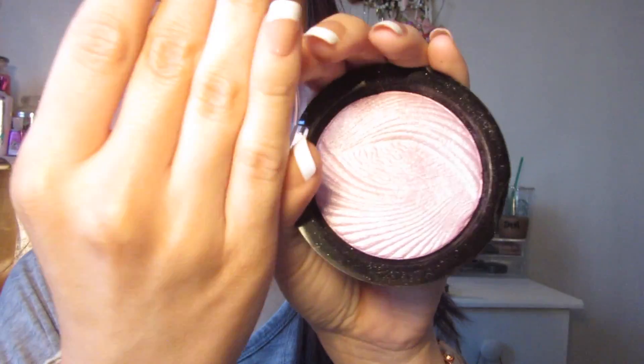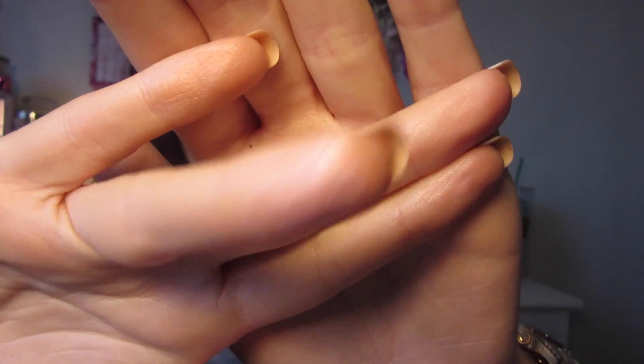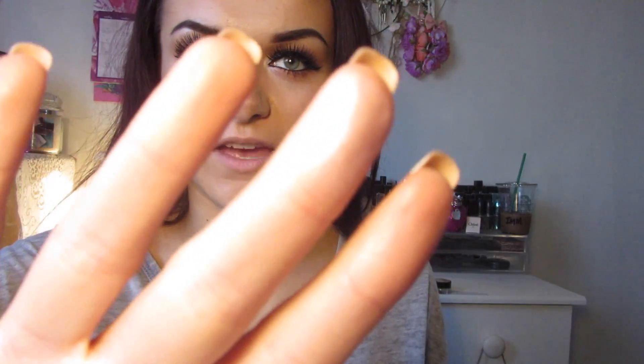Moving on to highlighters — other than the Sleek Contour Kit, I really like the Makeup Revolution Vivid Baked Highlighters and I have three to show you. The first is Pink Lights — it has a really nice mosaic shell pattern. The next is Peach Lights. The last one is actually one of their Vivid Baked Bronzers but it functions more as a highlighter — it's a perfect dupe for MAC's Gold Deposit. These are all £3 each, a bargain, and great for travelling, especially if you have a Z palette.